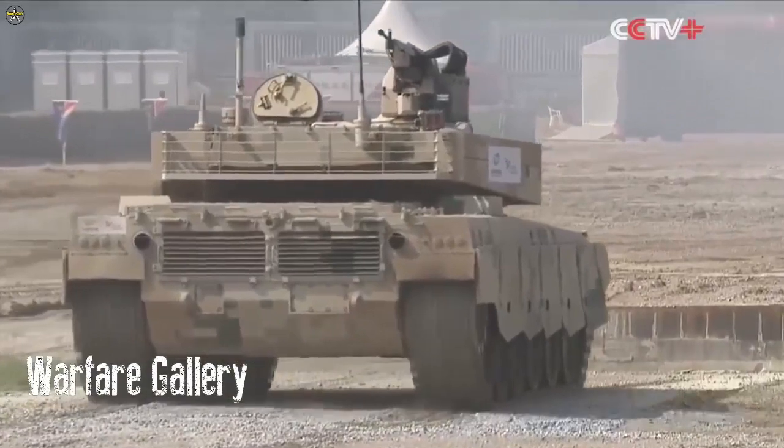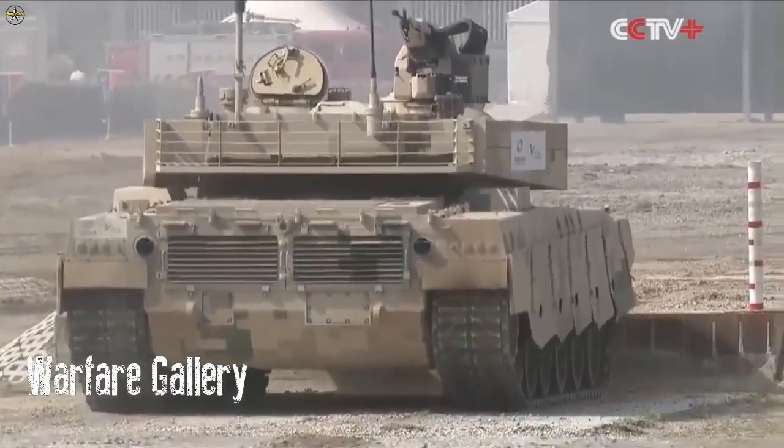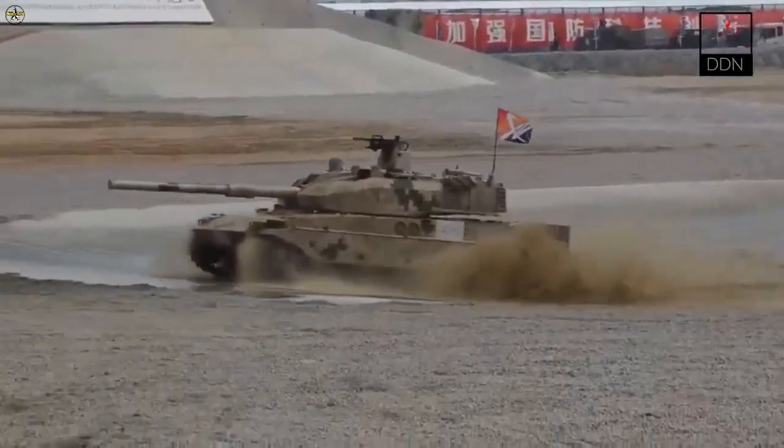by 2021, China has delivered 44 VT-5 light tanks to Bangladesh. The order for this VT-5 tank was made in December 2019, which was officially announced by the Ministry of Defence of Bangladesh.